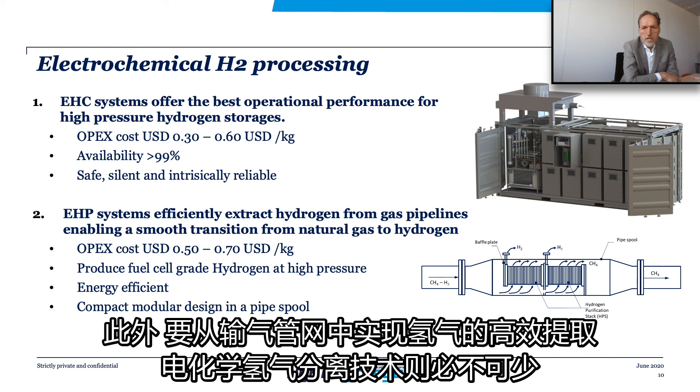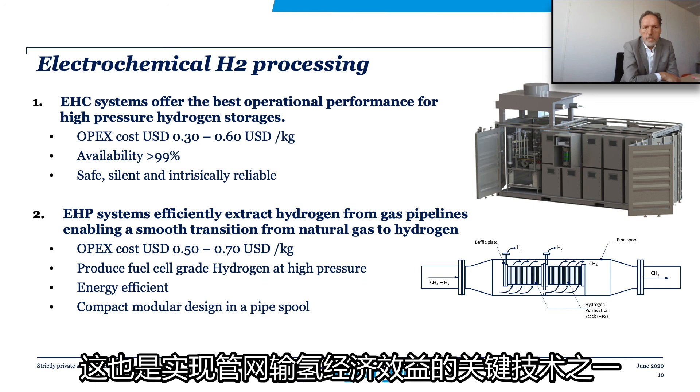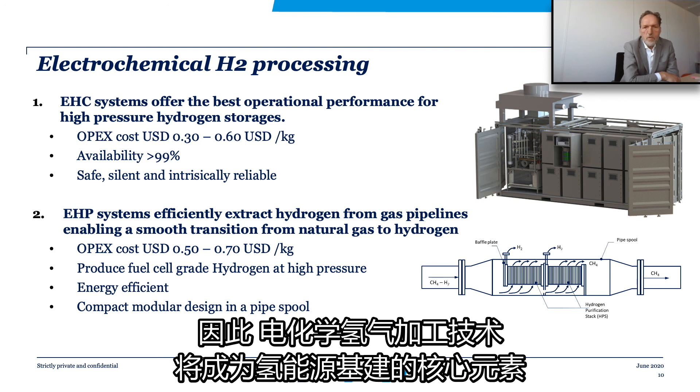Electrochemical hydrogen separation is considered a key enabling technology for efficient extraction of hydrogen from gas pipelines. It is one of the important technologies to make transport of hydrogen through pipelines economically viable. The hydrogen produced by electrochemical separators can be readily used for refueling, power generation, or as a feedstock for industrial processes. It is therefore that electrochemical hydrogen compression and processing technologies will form an essential element in hydrogen-based energy infrastructures.